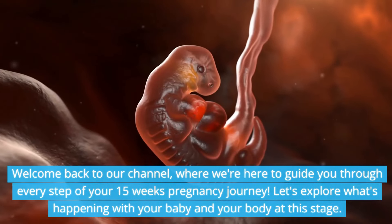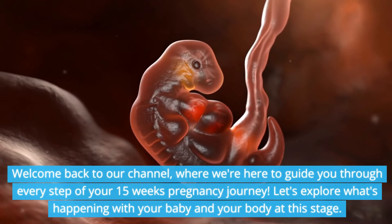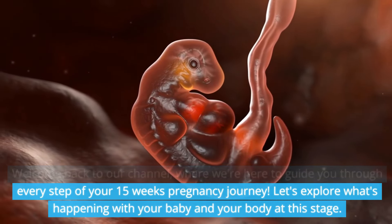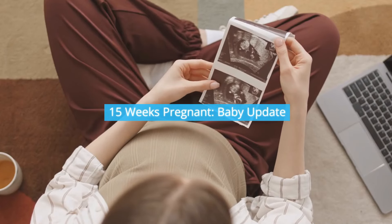Welcome back to our channel, where we're here to guide you through every step of your 15 weeks pregnancy journey. Let's explore what's happening with your baby and your body at this stage. 15 weeks pregnant — baby update.